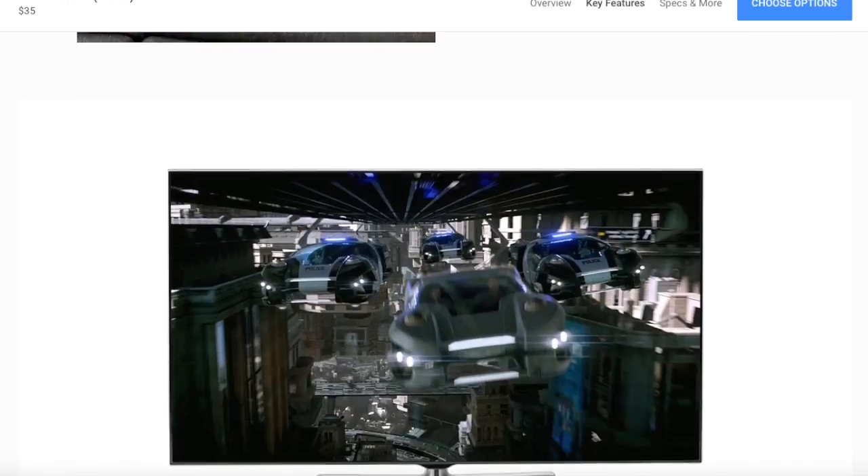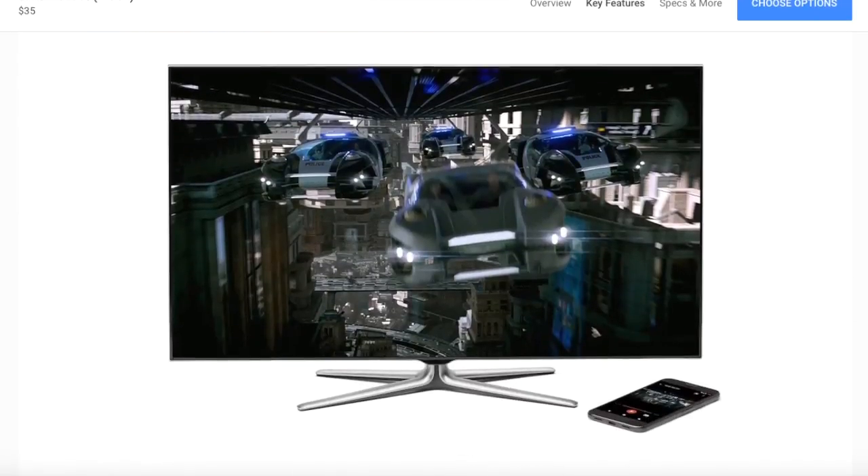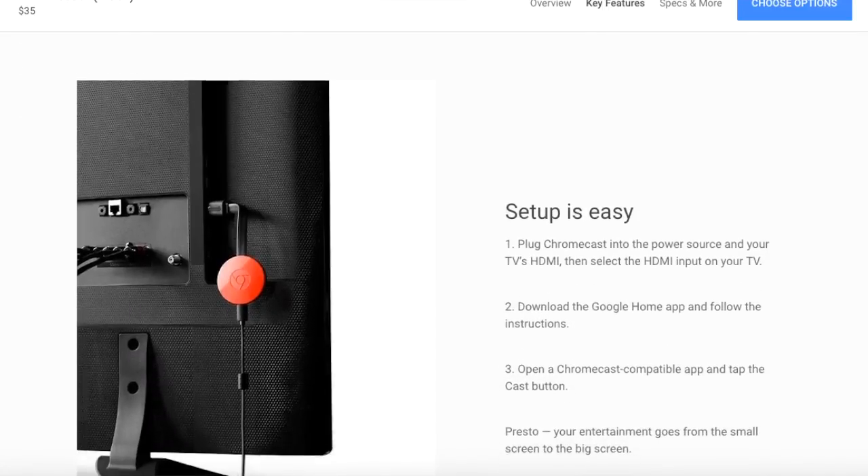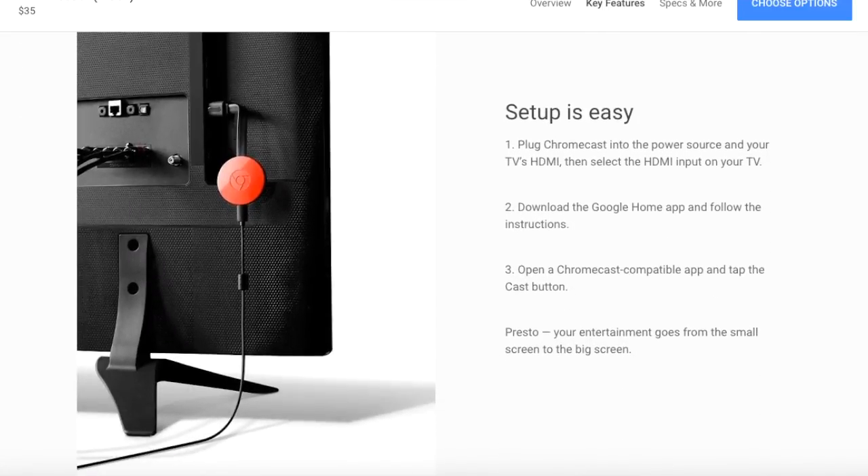Depending on your setup, the Chromecast could actually be better. You can play games on your phone and stream them to the TV, which is cool. To play Netflix and Hulu you need those apps on your phone — they advertise your phone as the remote. It tells you that you can talk and text without interrupting what's on screen, so you can multitask while it streams to your TV in the background.